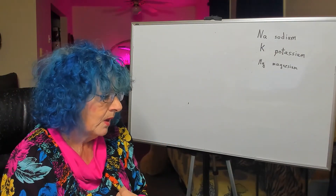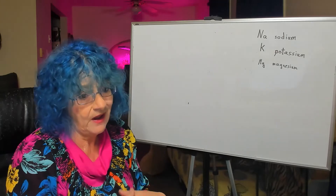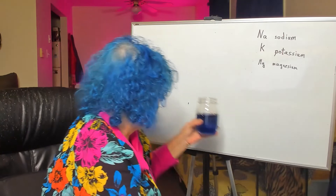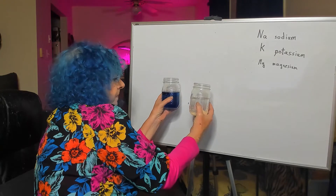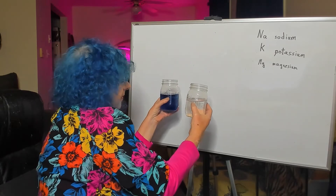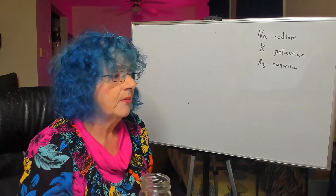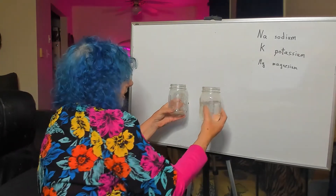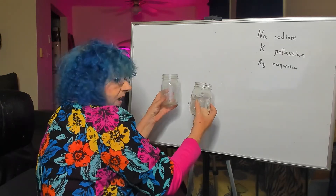If they were all in the same jar, we'd have the same amounts everywhere. But that's not how our bodies work. Obviously none of the blue dye got in this separate jar. What's not quite so obvious is that sometimes we have too much water in one compartment and none in another. It's actually possible to have swelling and edema in one compartment and be completely dehydrated in another.